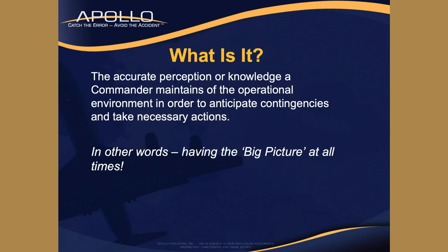What is situational awareness? It's the accurate perception or knowledge a commander or leader maintains of the operational environment in order to - and this is the key - anticipate contingencies and take necessary actions. You want to anticipate and then take the appropriate action. In other words, it's having the big picture at all times.